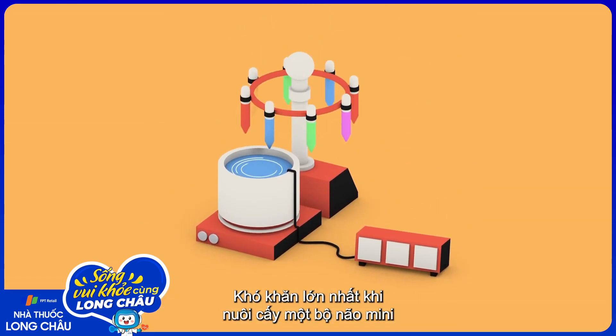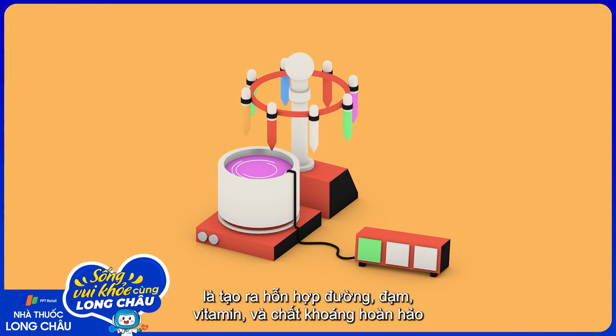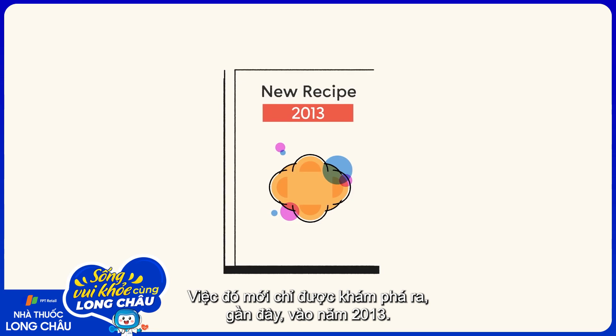The hardest part of growing a brain organoid, which stumped scientists for years, was finding the perfect combination of sugars, proteins, vitamins, and minerals that would induce the stem cell to develop a neural identity. That was only discovered recently, in 2013.